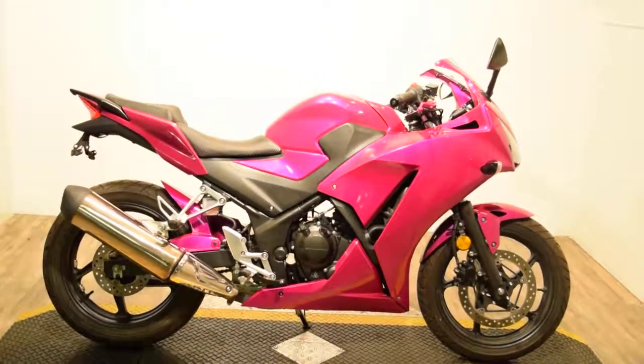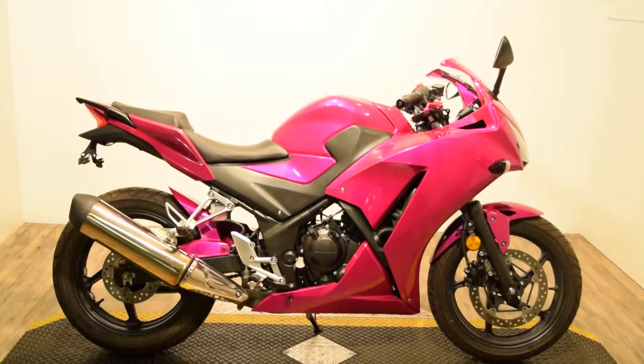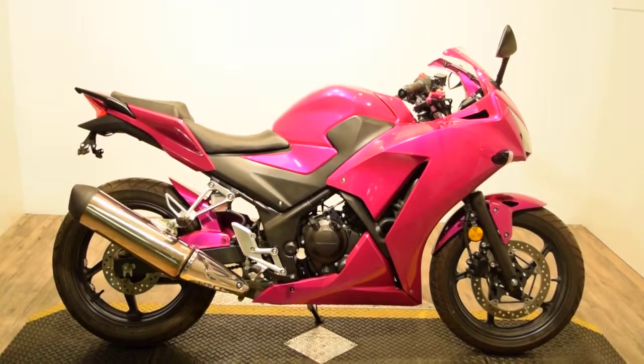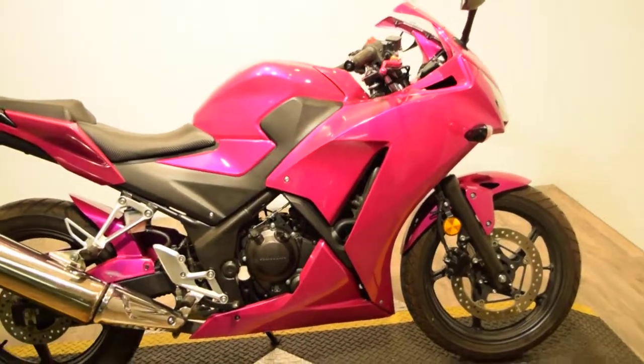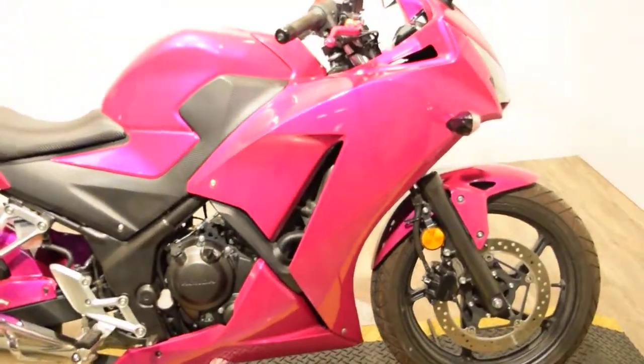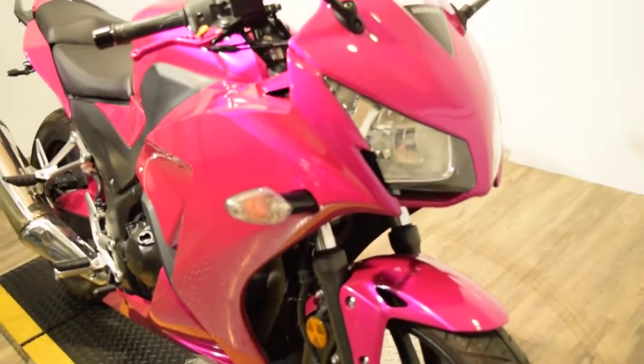Monster Power Sports is offering this custom painted 2015 Honda CRF 300. You can see more pictures of this bike at MonsterPowerSport.com. All of our bikes here are service and safety inspected and ready for the road. This bike was custom painted but it's done very nice.